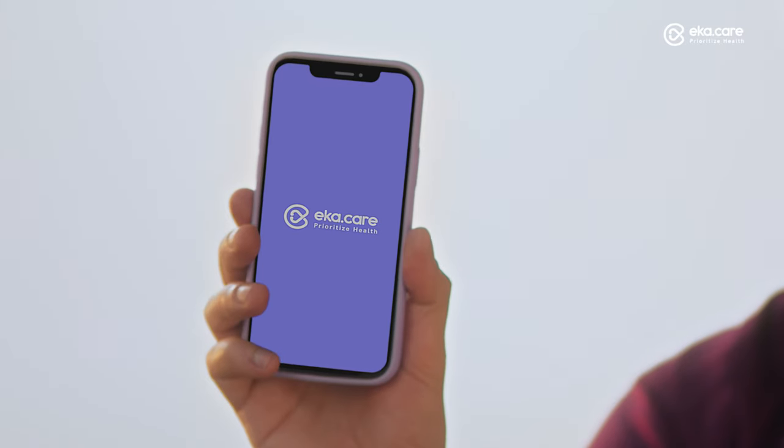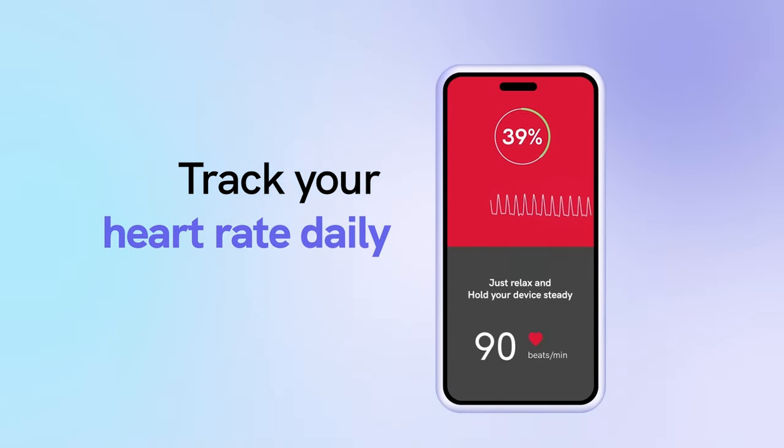No machines, no extra gadgets. You don't need any of these things to monitor your heart rate. Now EkaCare has got you all covered. With just your phone, know your heart health regularly.